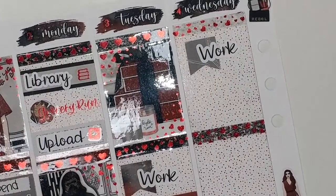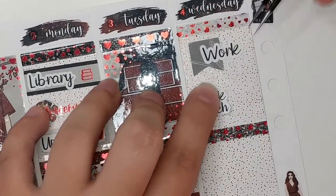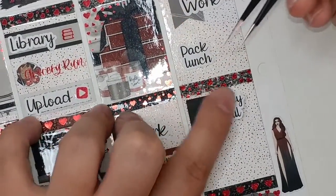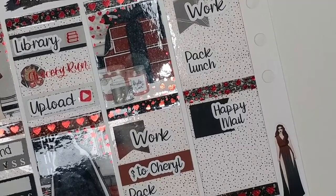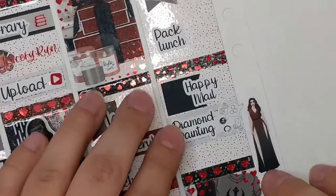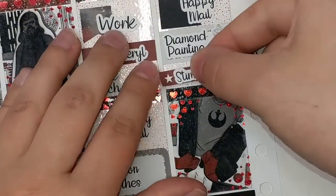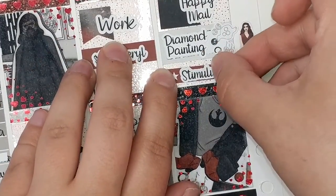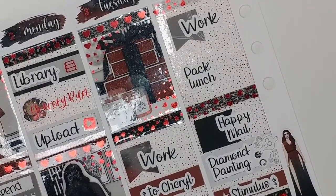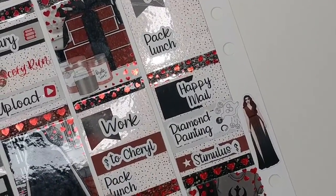I did have to work on Wednesday. Moving on — I did pack my lunch as well, though I didn't pull anything for that; I may just pull some deco. I got some happy mail on this day, and I got some diamond painting stuff done. I had ordered a ton of diamond painting supplies from Amazon, so I'm sure the previous Amazon happy mails over the last few weeks have been because of that. I also got a small stimulus check, which was nice — that got posted on this day.